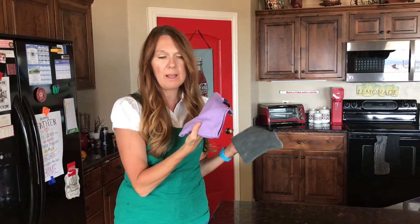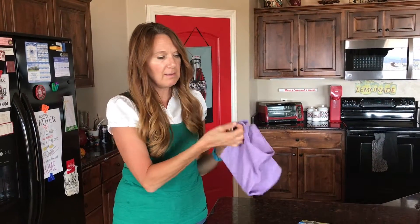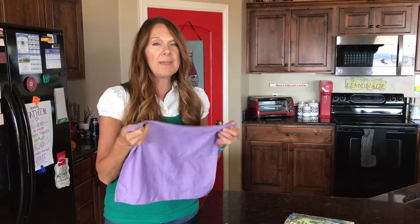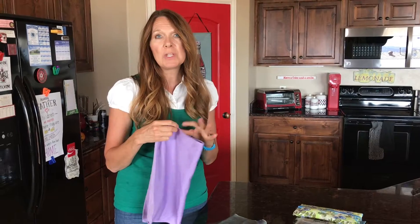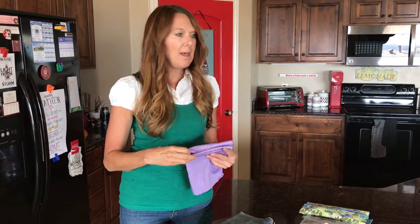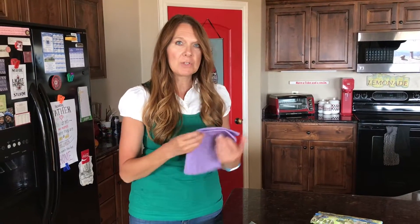A very good partner with that is this wonderful window cloth. This is so phenomenal. It shines up surfaces that need a shine like nothing else — streak-free shine every single time on all windows, surfaces, mirrors, chrome, anything that needs a shine.